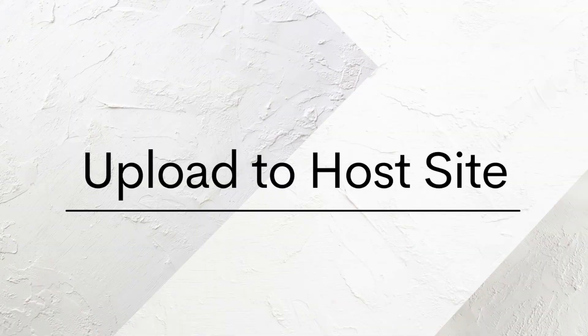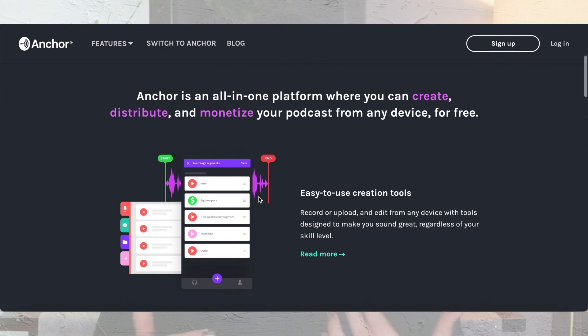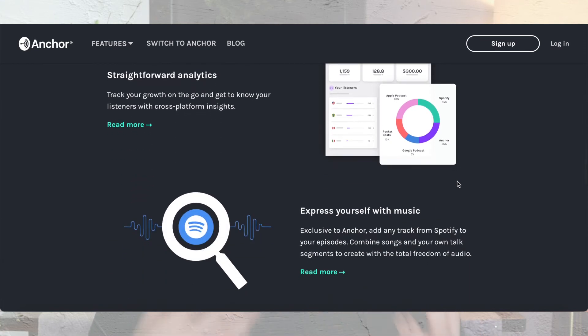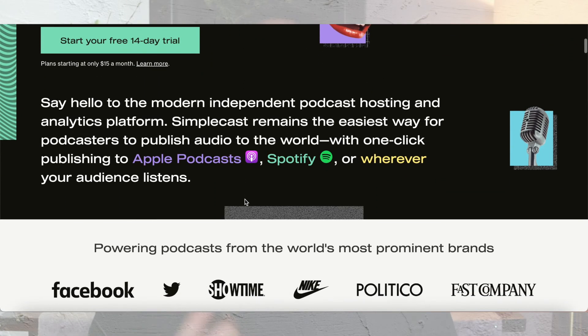Now you have a fully formed podcast — how do you get it on Spotify, Apple Music, SoundCloud, and more? You upload it to a host website. The two I'll cover are Anchor and Simplecast. Anchor is completely free and lets you upload, distribute, record, and edit all in one place, which is pretty amazing. However, my sister — who works in marketing — noted that Anchor's analytics are pretty basic. If you want in-depth analytics reports, Simplecast is a paid option that offers more detail.